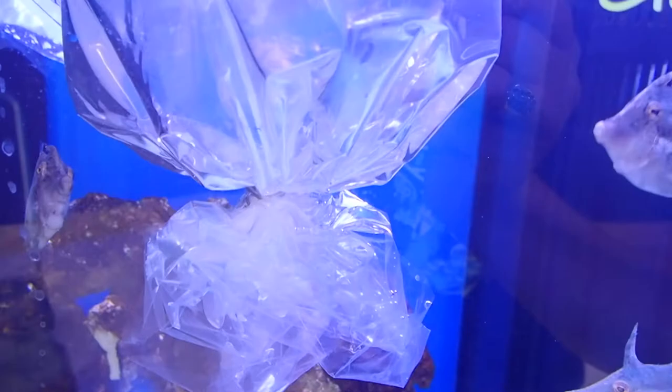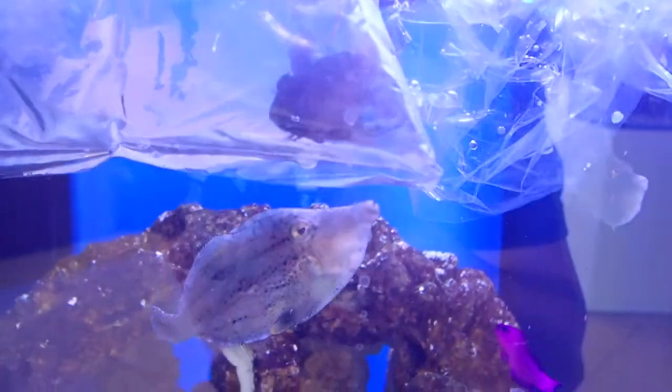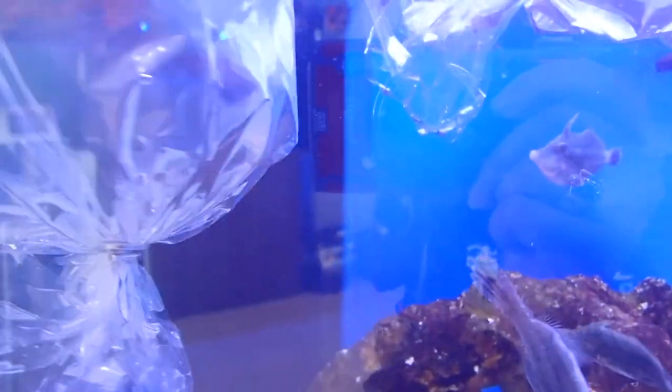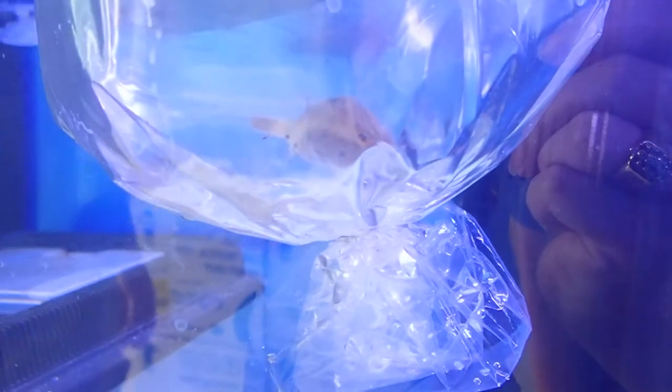Oh my gosh, that is so cute! Oh, that's really cool — black sailfin blenny, ruby head fairy wrasse. Oh, that's cool, I like those a lot. One of my favorites so far has to be the tiny dog face puffer — oh my gosh, it's so small and cute. Wow, favorite one so far!